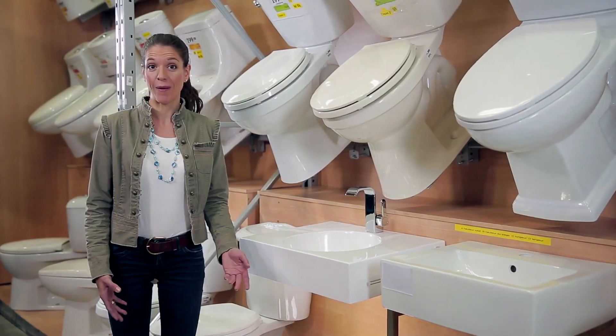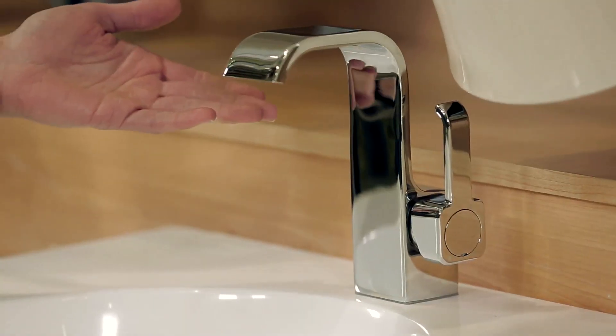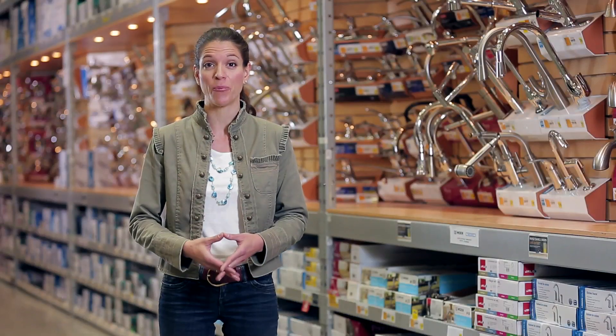We could also opt for a wall-mounted sink, like this one, with its contemporary-looking taps and valves. We used paintable wallpaper for its wide array of textures and patterns. The grey on the walls adds a perfect contrast to this contemporary decor.